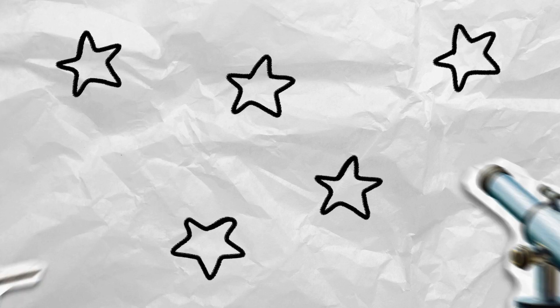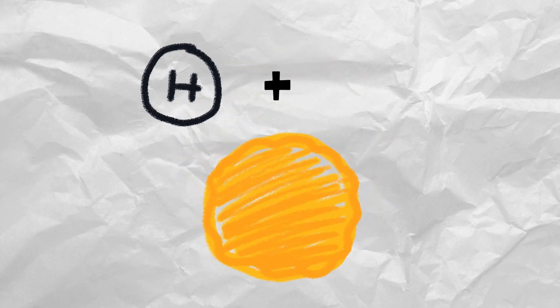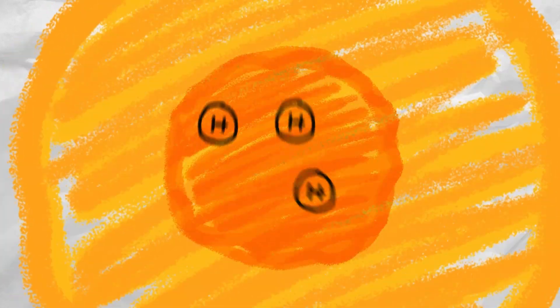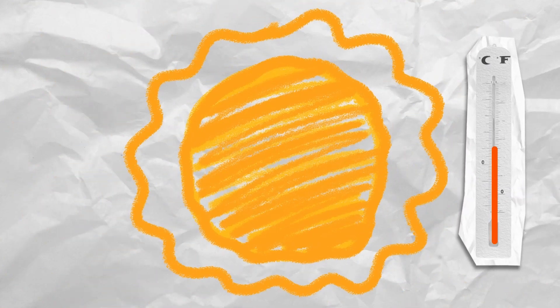You have probably heard about stars before and even seen them at night when you look up at the sky. But do you know what they are made of? Stars are made mainly of two gases, hydrogen and helium. In the center, or core of the star, hydrogen atoms crash into each other, which creates helium.